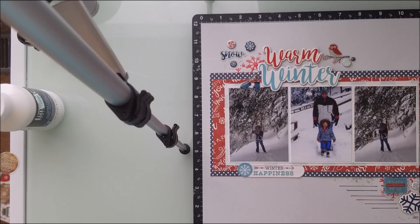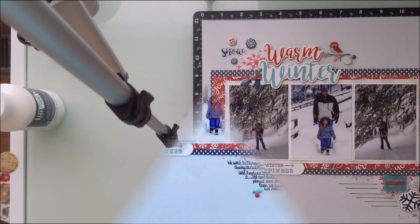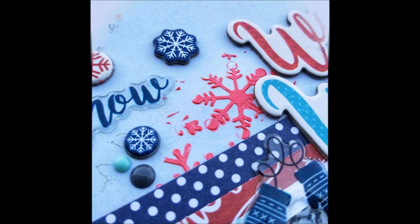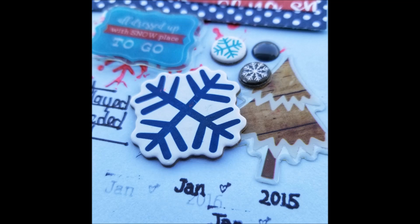Again, thank you, thank you, thank you so much for everything on this. And here's some still shots. Thank you, thank you.